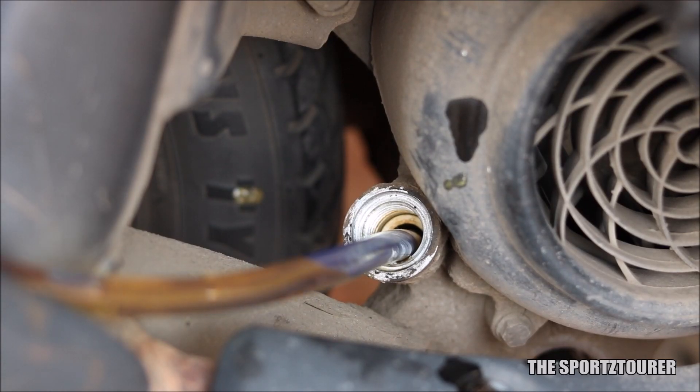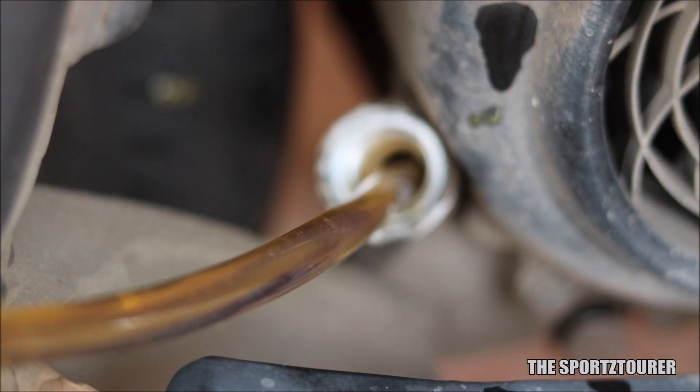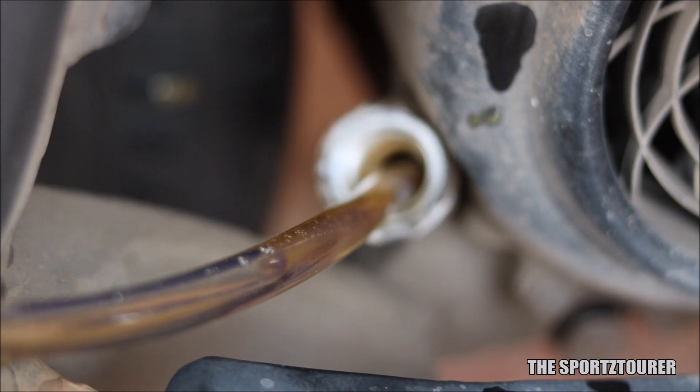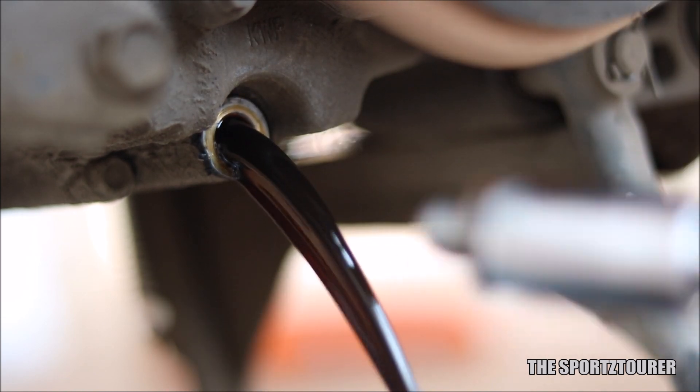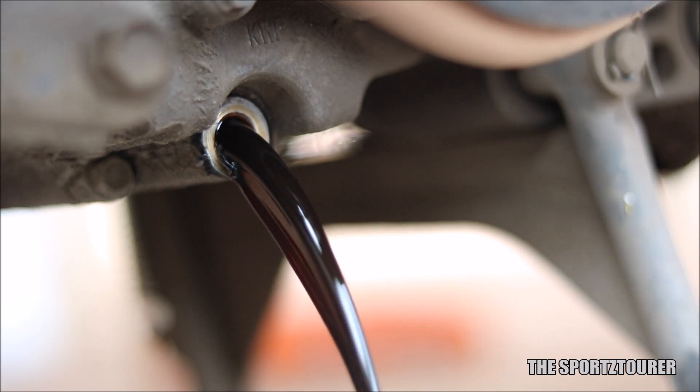As per my experience, all these fully synthetic engine oils will show at least 2 to 5 km per litre of fuel efficiency improvement for a healthy engine which was running on mineral based engine oil under similar riding conditions. The drain intervals will again be in the similar range of 3500 to 4000 km under heavy use.